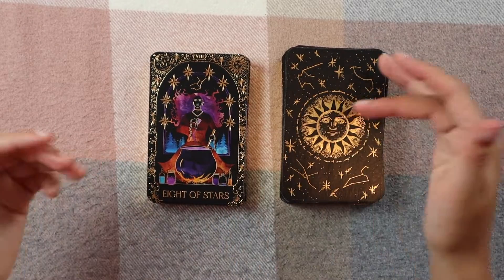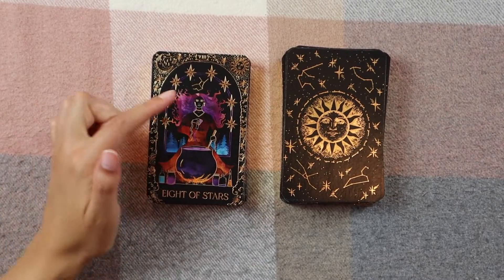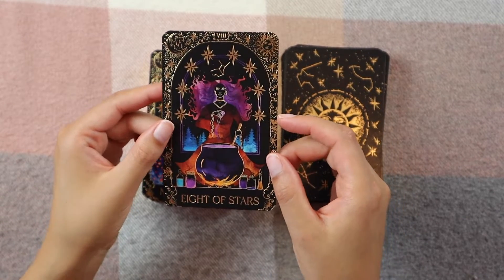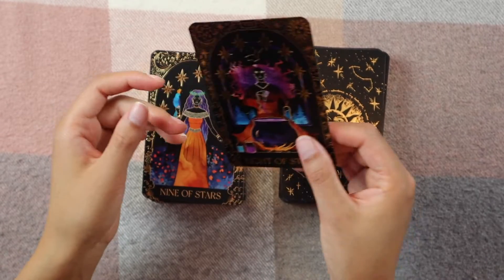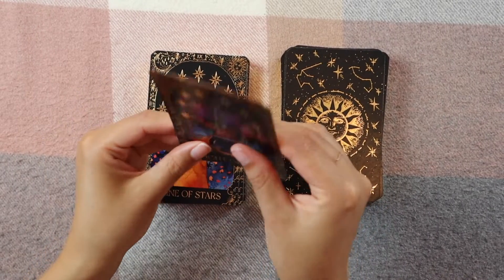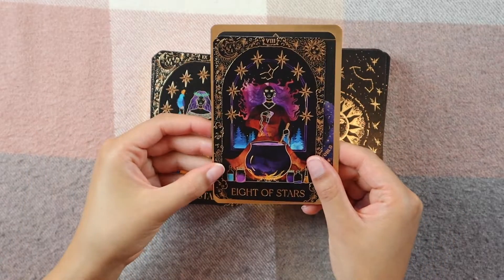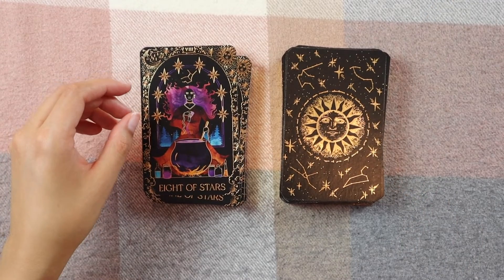Eight of Stars — isn't this just like... I want to be her! I love this card so much. I love the cauldron, I love her hair and the stars around it, just the potion bottles — oh I love this entire card. Also, the card stock is nice — it's fairly thick, good quality. I love the shape and size of the cards. Just for reference, these are significantly smaller than her oracle cards, which I like — I prefer my tarot cards to be more tarot-sized.